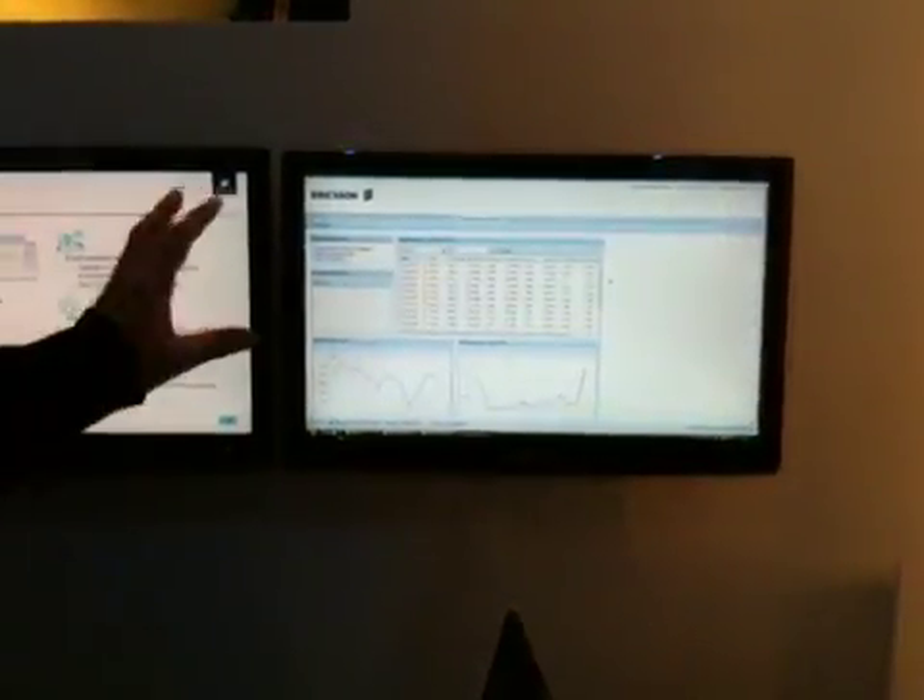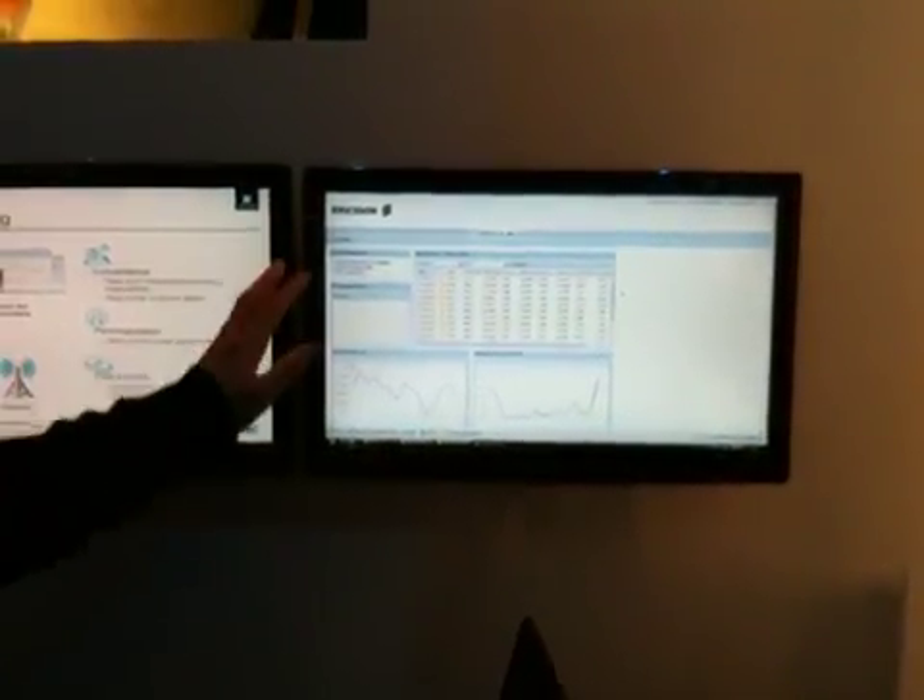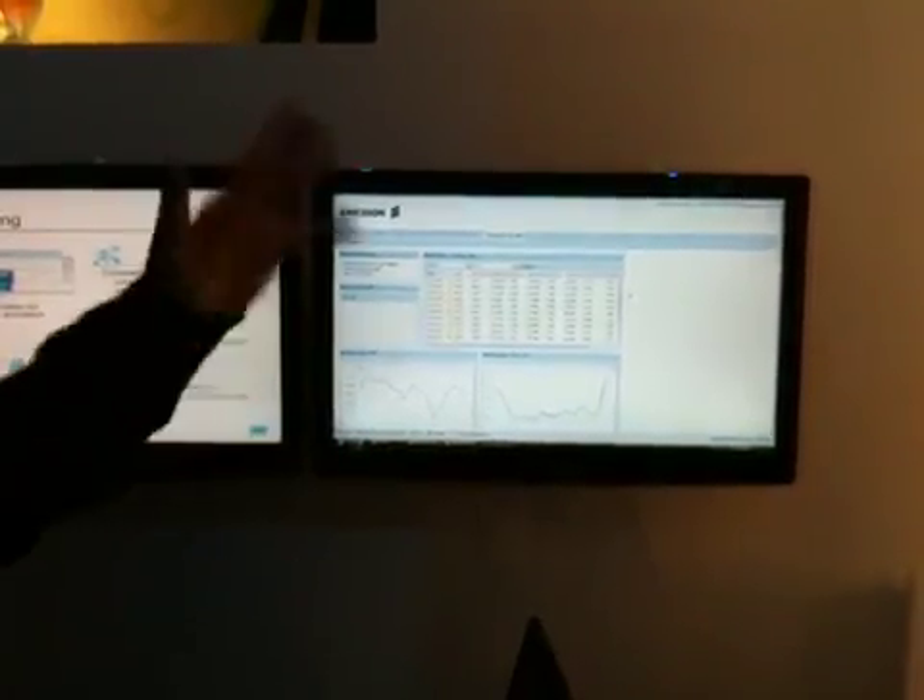The doctor can see these measurements on the web. He just logs in, sees your measurements, and can recommend you to change the therapy, or maybe even in some really bad situations ask you to come to the hospital. The basic idea is that by having regular checkups, you can prevent yourself from getting sick or getting into a worse condition.